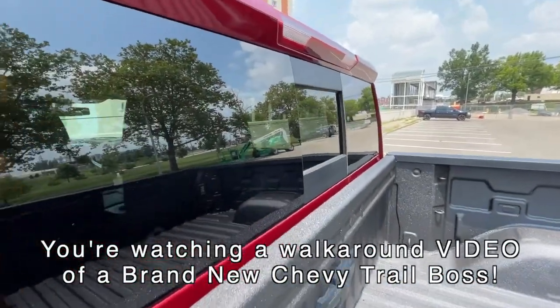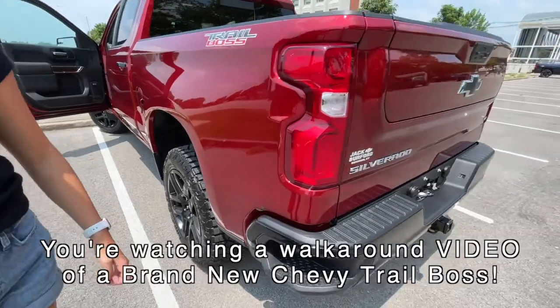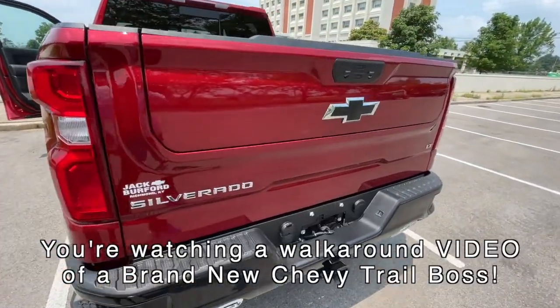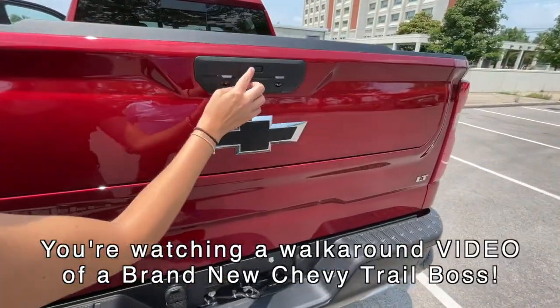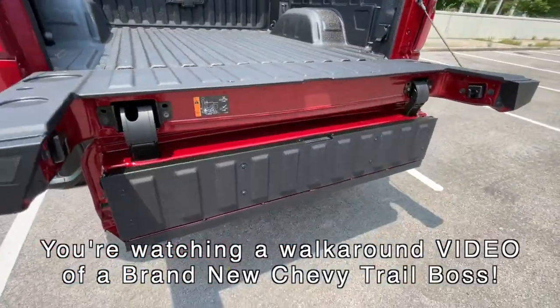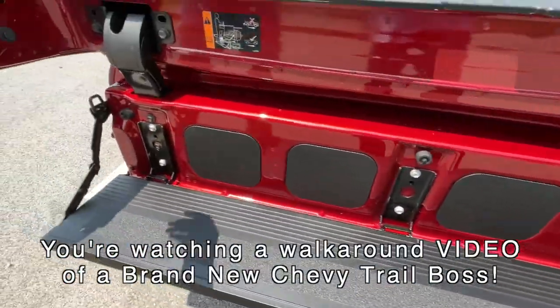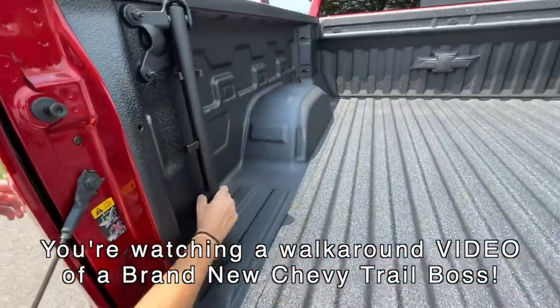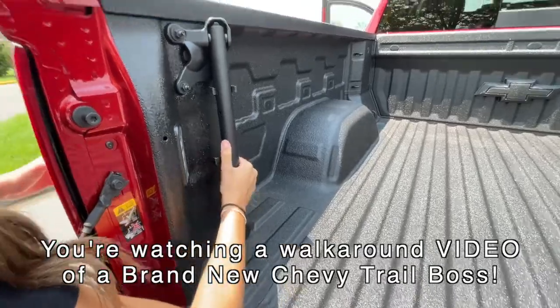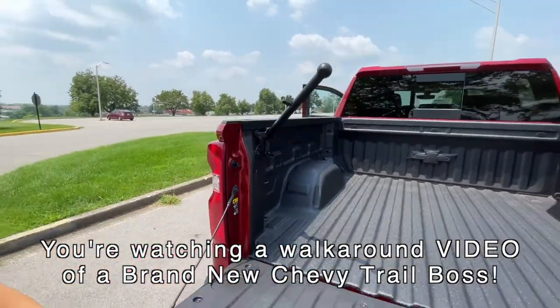Now this one has something special — it has the multi-flex tailgate. Tell us about it. You go like this... oh yes! I heard this one has speakers — yep, it does! And the best part, right here, is the handle. Just pull it up — there we go, nice. Excellent, so it assists — just go in like that.